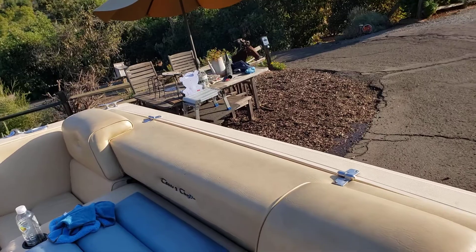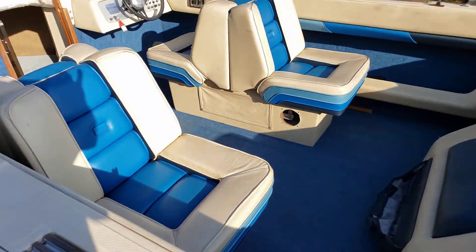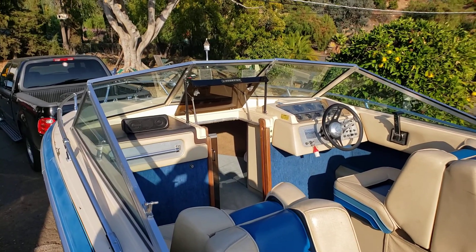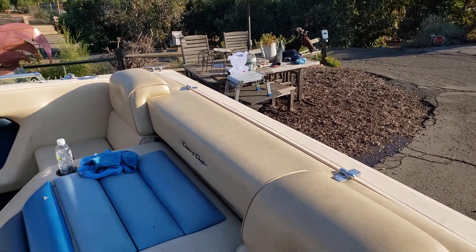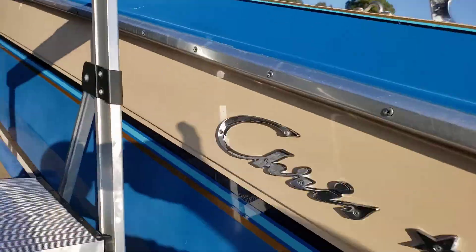There were a bunch of rust spots from the bimini top — they never cleaned it, so I got all that de-rusted. Every time they put it down it was laying right here and there were rust spots everywhere. Oh man, I cannot wait to get this thing out on the water.